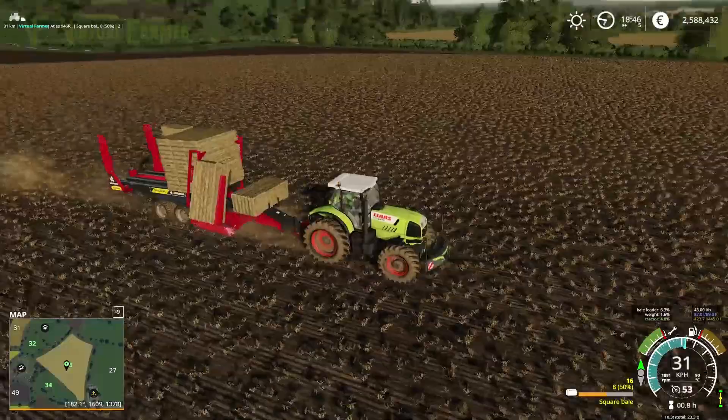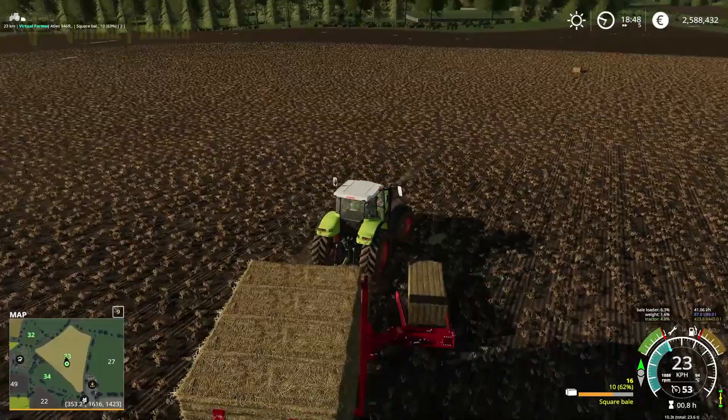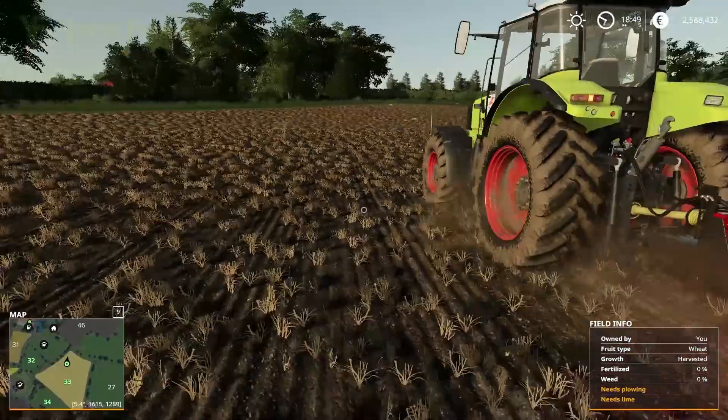Just three more bales to go and then everything will be collected off here. That means we are in a really good place — we've collected up all of our bales and this field is now ready to be ploughed.